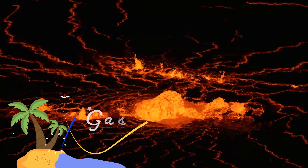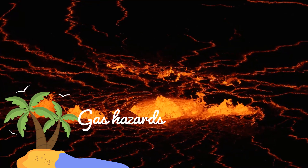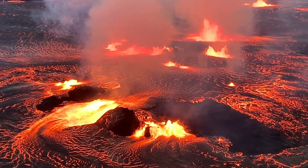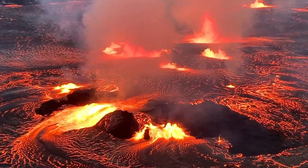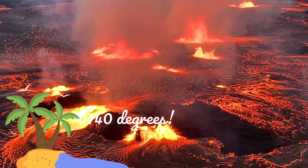99% of the gas molecules emitted during a volcanic eruption are water vapor, carbon dioxide, and sulfur dioxide. The eruption temperature of Kilauea lava is about 1170 degrees Celsius, or 2140 degrees Fahrenheit.